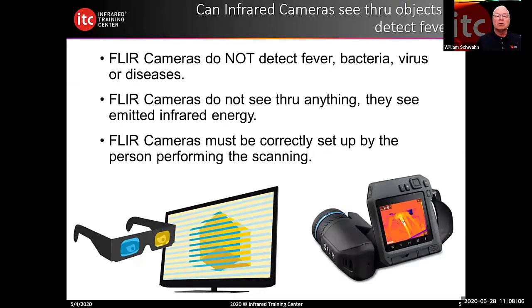An important acknowledgment: FLIR cameras do not detect fever, bacteria, viruses, or diseases. FLIR cameras don't see through anything — they detect emitted infrared energy. That's critical when discussing elevated skin temperature scanning. Additionally, FLIR cameras must be correctly set up by the person performing the scanning. The operator must understand how to configure the camera for optimum results.